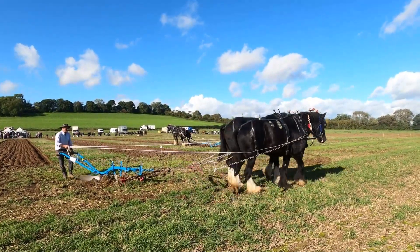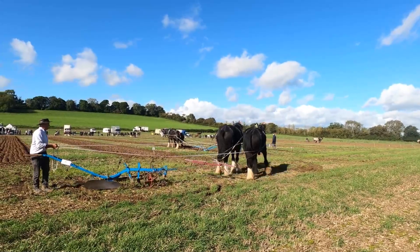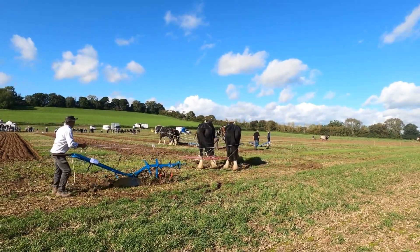Now you see he's turning them round. These two horses are beautiful — I believe they're 14 years old.